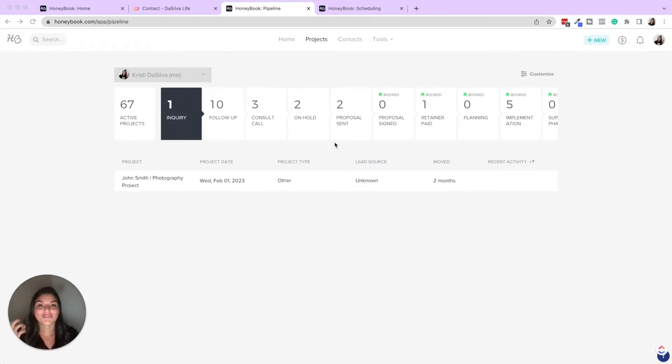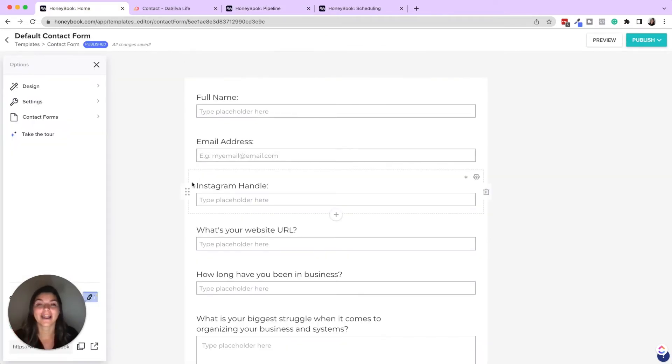First, let's talk about gathering and keeping your leads organized. No matter where you're getting inquiries — whether you have a contact form on your website, people are DMing you on Instagram, or maybe they found you on Pinterest — keeping all of your leads in one place is so crucial so you don't have to be checking all these different places, letting people slip through the cracks with unread emails or DMs. You can streamline this by setting up HoneyBook contact forms.